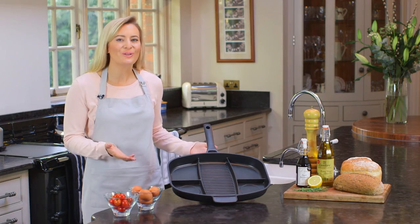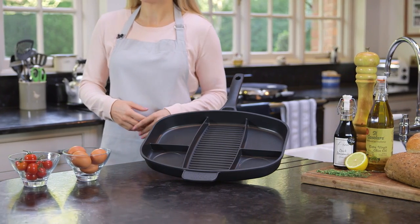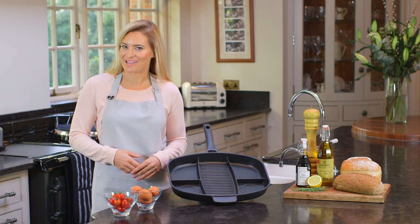Introducing the Cooks Professional multi-section frying pan — the all-purpose pan that lets you cook five different types of food at the same time.